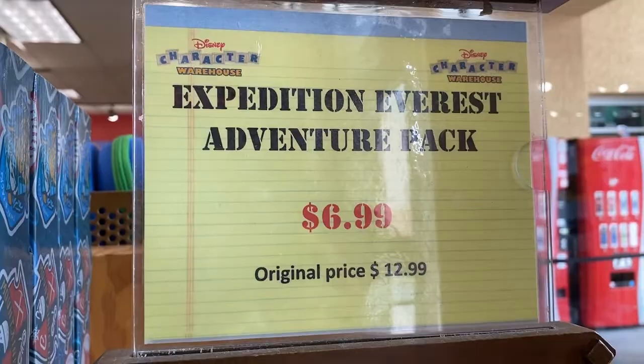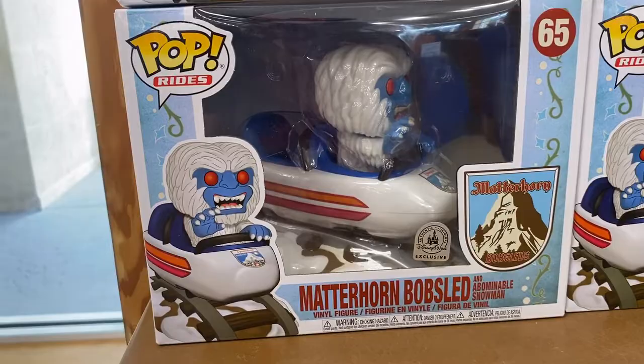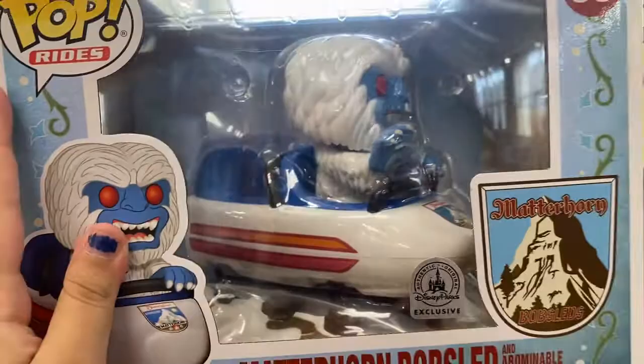For $6.99 we have a Mount Everest Adventure Pack with a five-in-one feel tool, binoculars, flashlight, and a whistle. For $14.99 we have a Matterhorn Bobsled Pop figure — this is a really big one, looks really cool. Next to that we have a Pixar Alien Remix for $5.99, originally $9.99.